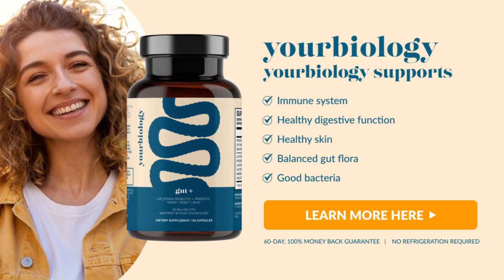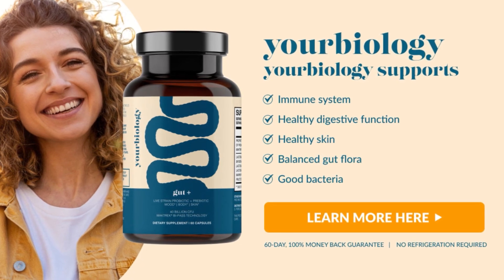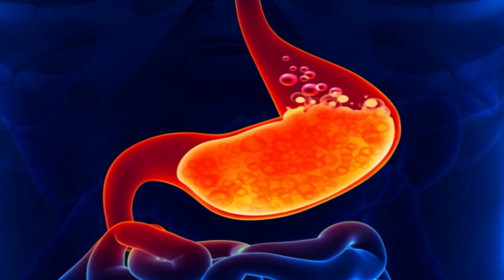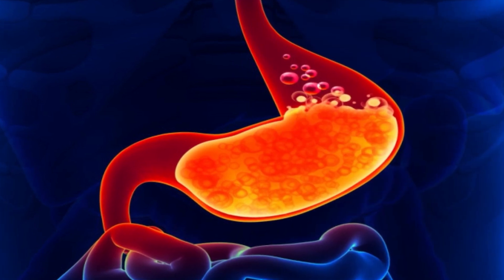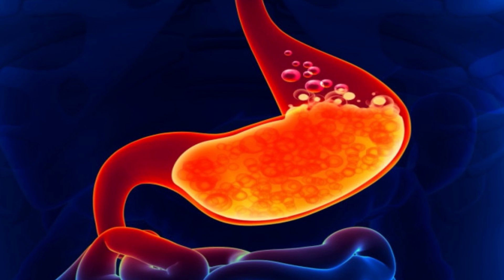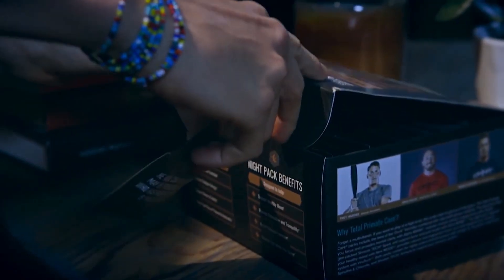Overall, Your Biology is a probiotic supplement that targets overall gut health, combining probiotics and prebiotics to support digestion and immune function. It's designed to offer a balanced, well-rounded approach to improving gut wellness. But like any supplement, results can vary — some users may experience mild digestive discomfort at first, but that feeling should go away after a while. So if you're seeking a high-quality, science-backed probiotic to boost your digestive health, Your Biology is a strong contender.